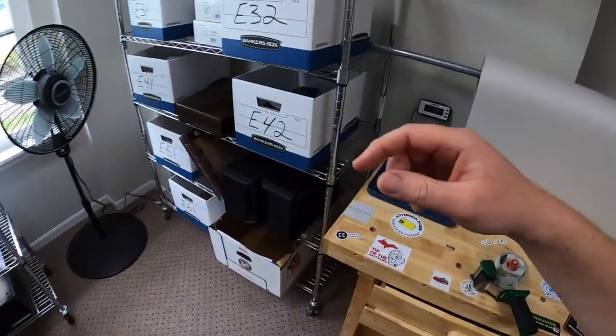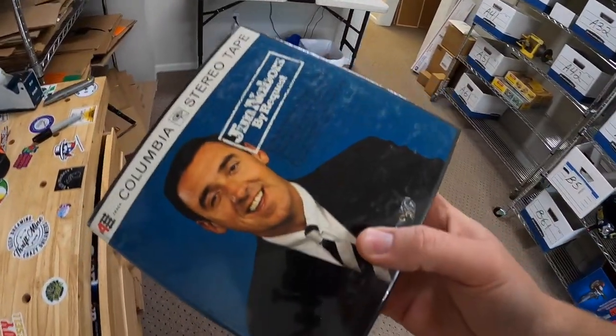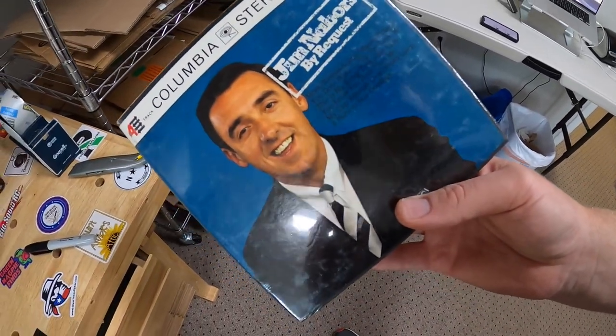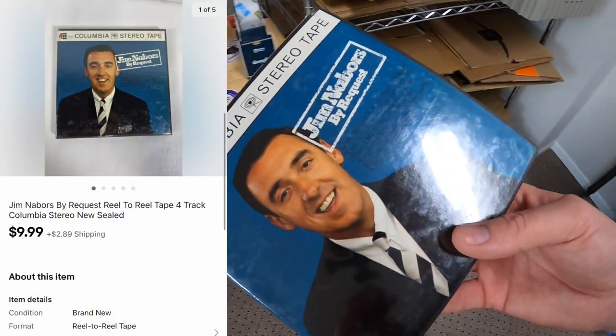Next item is in E32. This is something I've had about nine months — I got quite a few of these reel-to-reels. This one was new in the plastic. It is Jim Neighbors by request — you might recognize him as Gomer Pyle from the Andy Griffith Show. This sold for $9.99 plus shipping.